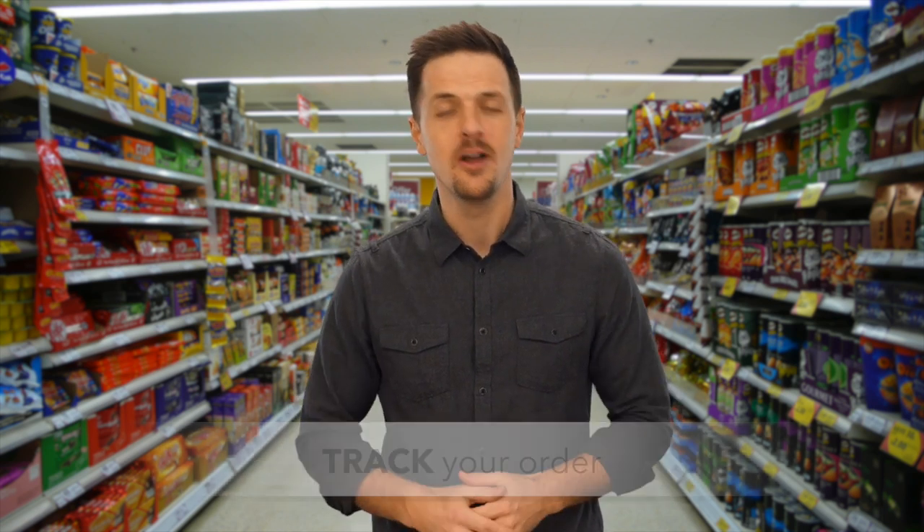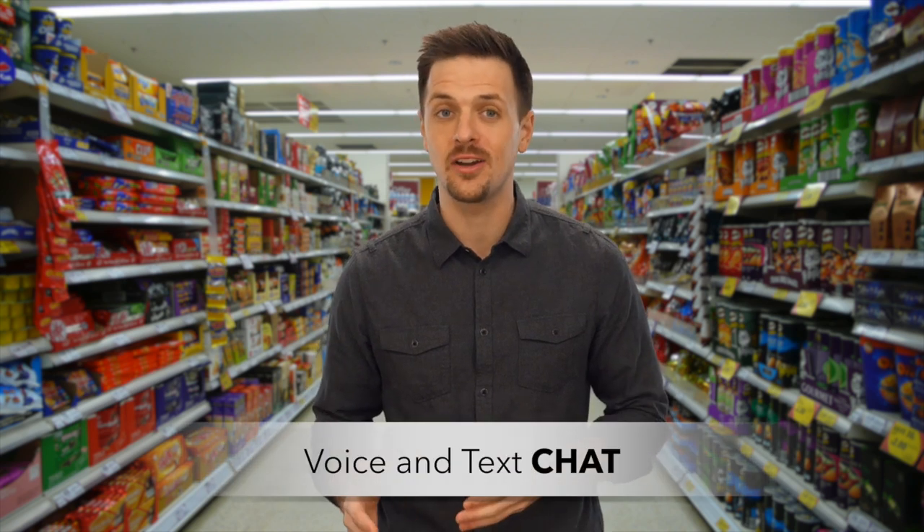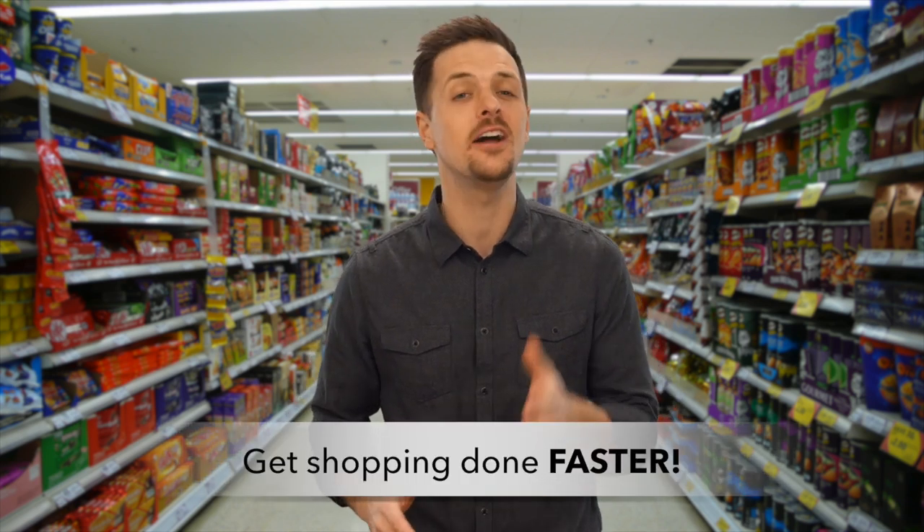Track your order in real time, voice and text chat with supermarkets, and much more. You'll fall in love with the eSupermarket app because it will help you get your grocery shopping done faster. Click the link to start using eSupermarket today.